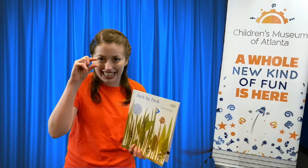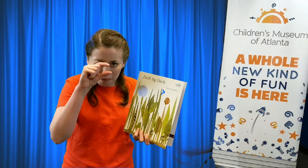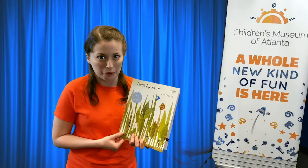This story is called Inch by Inch because it's about this little guy who's called an inchworm. He's a little worm that's about the size of an inch, so he can be used to measure things as we're gonna see in this book. Are you guys ready to get started? Awesome.